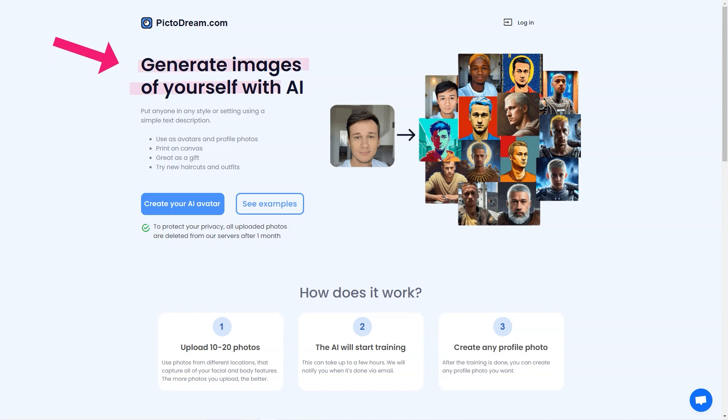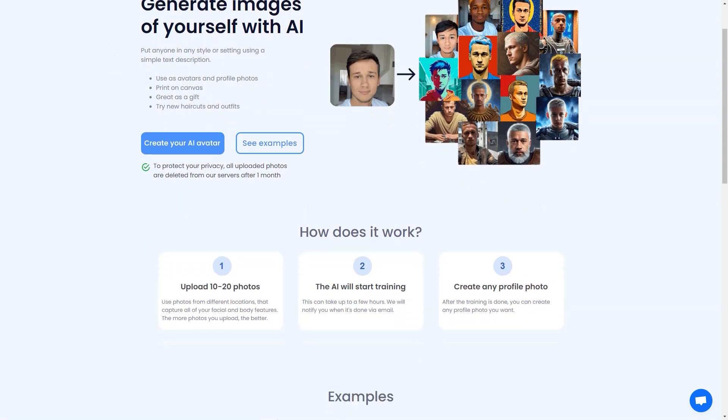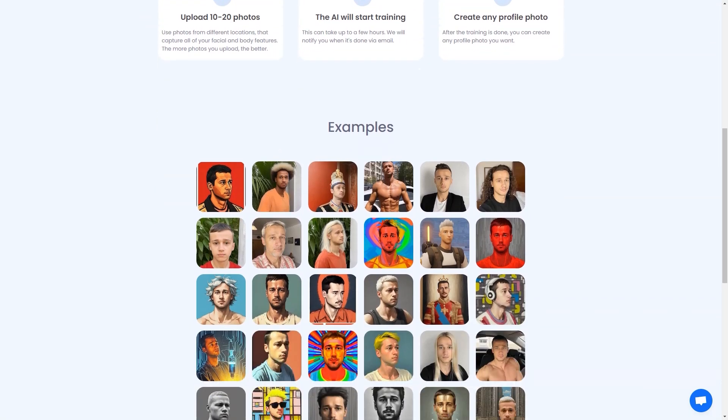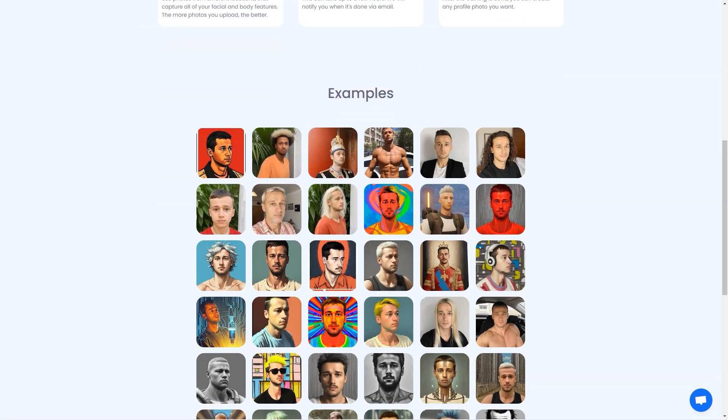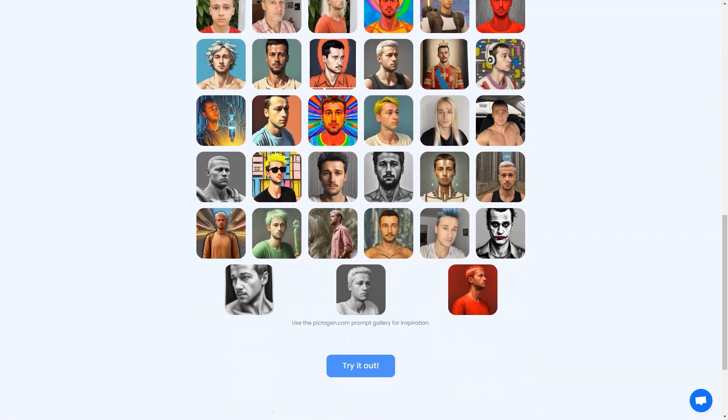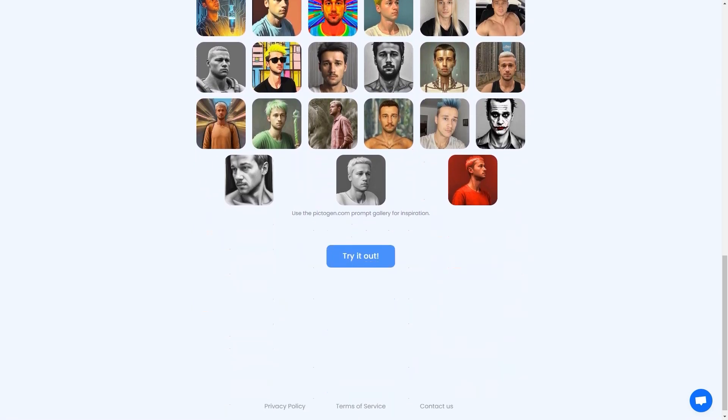Another great thing about PictoDream.com is that it's a fantastic gift option. Imagine giving your friend or loved one a beautiful digital image of themselves printed on canvas — it's a thoughtful and personal gift that they'll treasure forever. So go ahead and try PictoDream.com. It's a fun, light-hearted way to play with your imagination and see yourself in a new light.